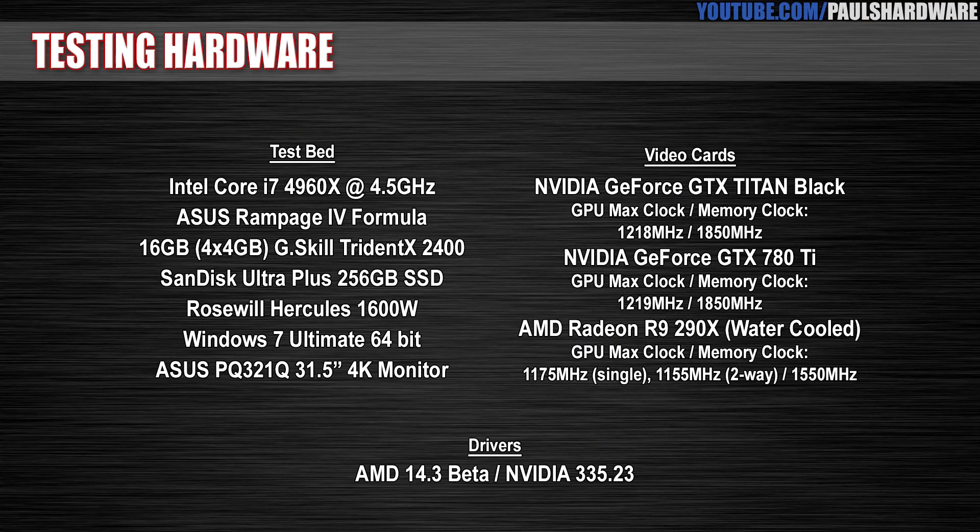The test bed is one you might be familiar with — it's running on an Intel Core i7-4960X at 4.5 GHz. The motherboard is an ASUS Rampage 4 Formula, we have 16 gigs of G.Skill Trident X 2400-speed memory, that's 4x4 gigs quad channel. We also have a SanDisk Ultra Plus 256 GB SSD, a 1600-watt power supply, and Windows 7 Ultimate 64-bit.